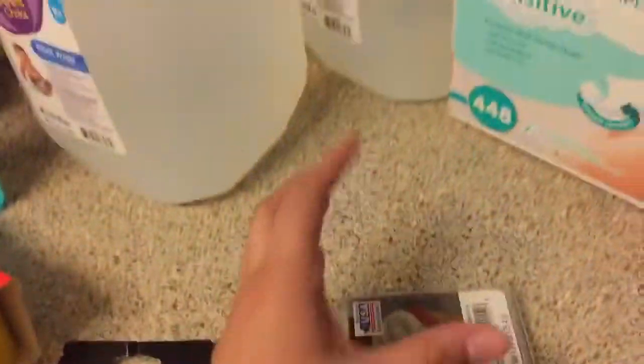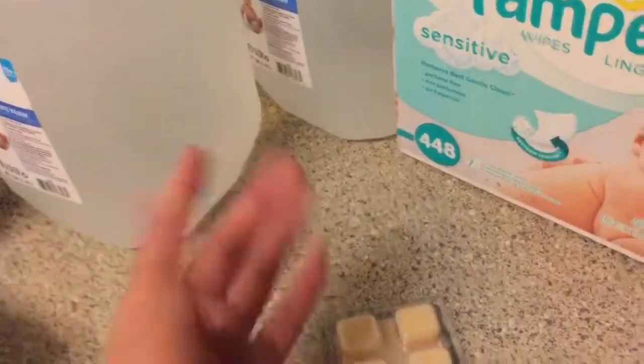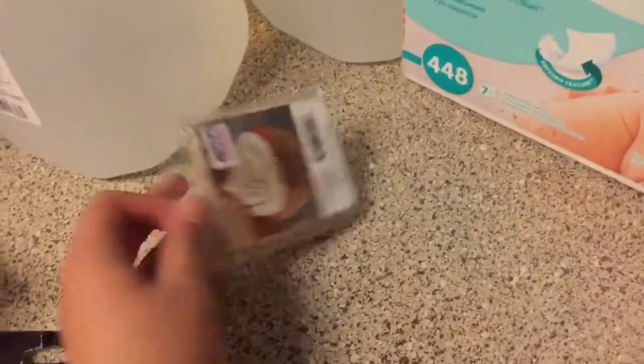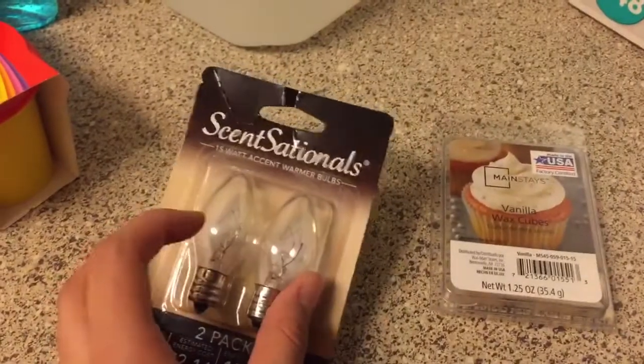In my household we have little lamps where you put little scents in them and it melts with the light bulb. We got this vanilla wax cubes — they smell so good. And we got a light bulb for the lamp because my other one blew out.